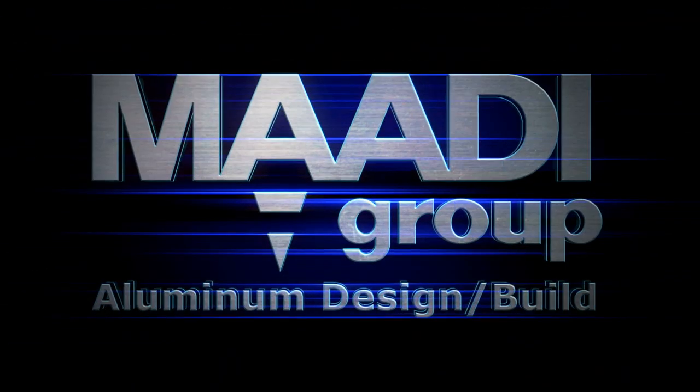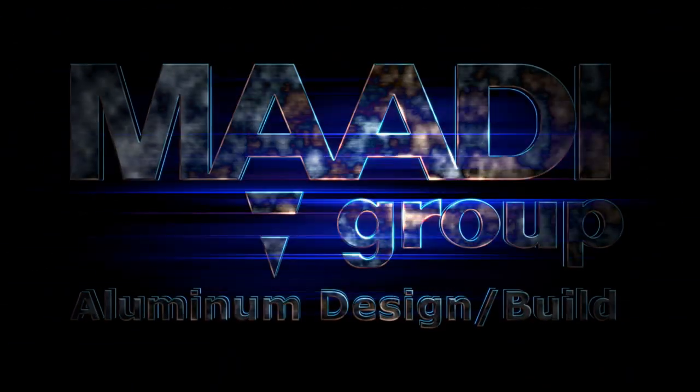MatiGroup: the experts in aluminum bridge design and build.